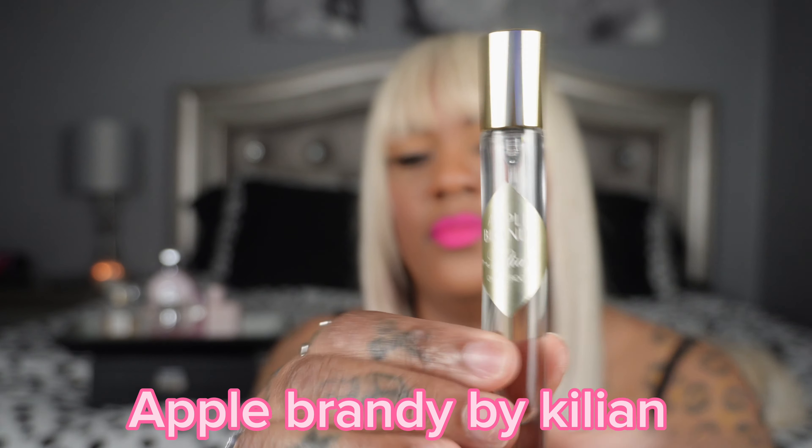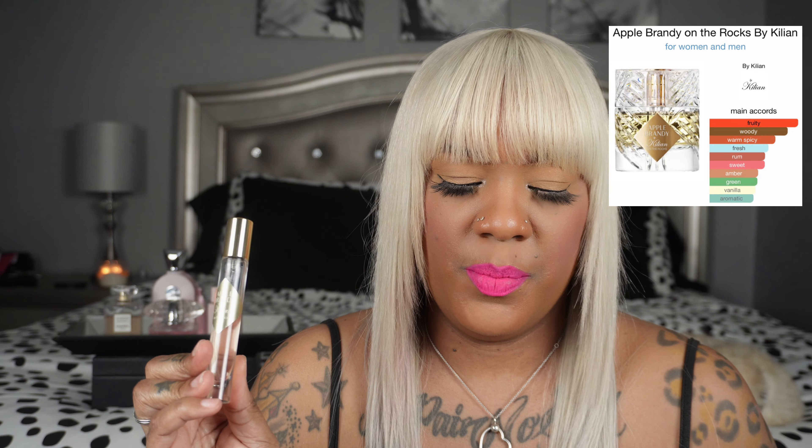My next scent is Apple Brandy by Kilian. I got the little 10ml travel-size spray. I've been trying to like this but I'm going to give it a real try this month so I can decide whether to keep it. It's nothing like Angel Share — this is the apple one. The notes are vanilla, green amber, sweet rum, fresh warm spice, woody, fruity. It smells like an apple pie.